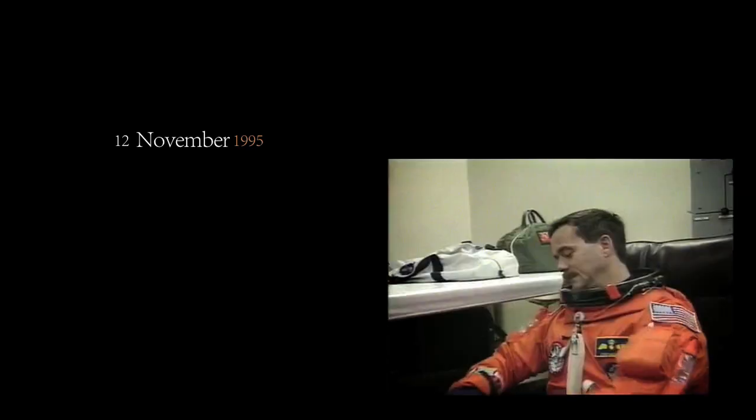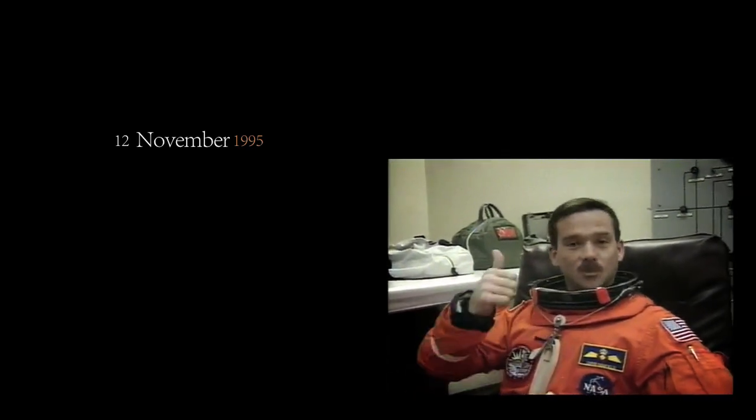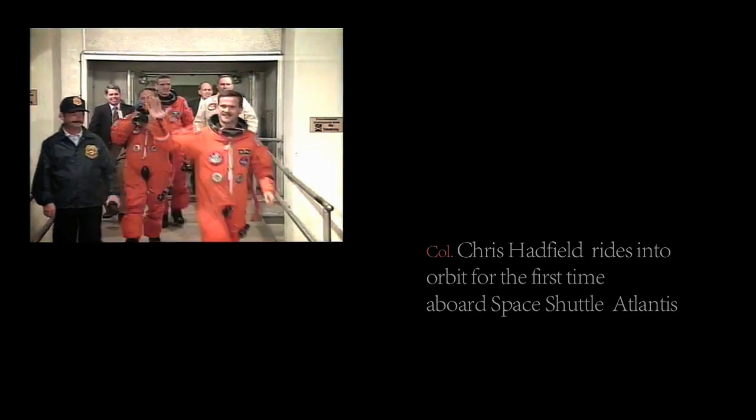The handoff has been completed. Mission Specialist Chris Hadfield will be operating the remote manipulator arm during this flight. The STS-74 astronauts are now leaving the suit-up room headed for the elevator.